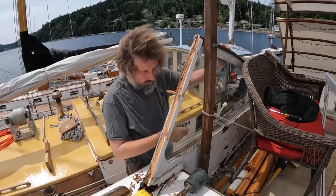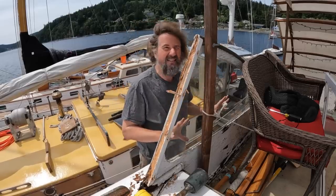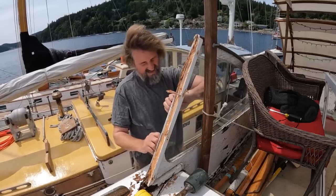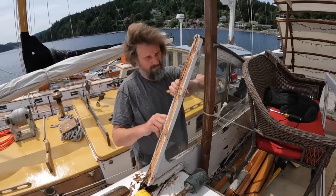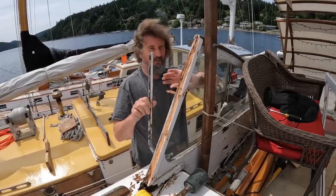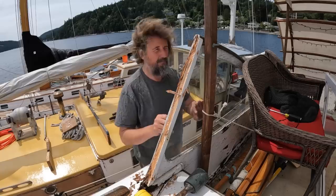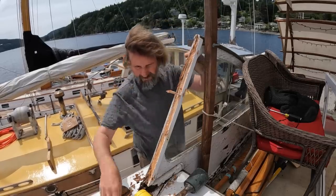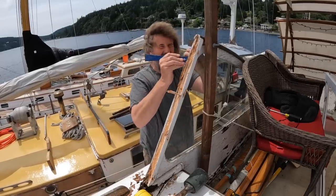Before I go any further, I'm going to remove this piece of glass because I'm already missing the one on the other side, and this is my template — I would really rather not lose it. It was held in with these bits of teak half-round that basically were just glued on. I actually redid them a few years ago hoping to extend the life of this whole arrangement a bit, but I won't be putting them back in like this.